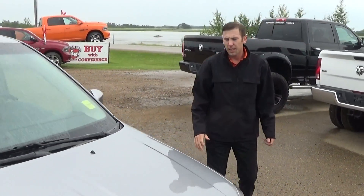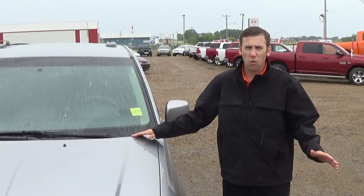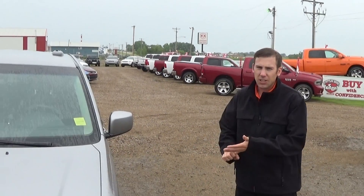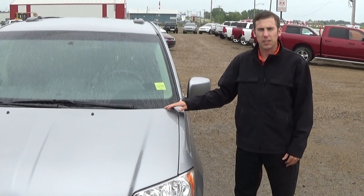All right folks. This vehicle's got 57,000 kilometers on it. It's a great buy at $22,995. You can't go wrong buying a Town and Country for that, especially with the power features that this thing has. Again, my name is Justin Jarmilitz, Assistant Sales Manager. And if I don't see you here, I'll see you at the rink. Thanks for watching.